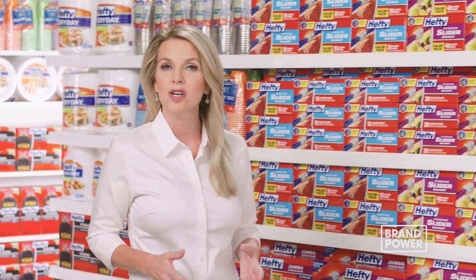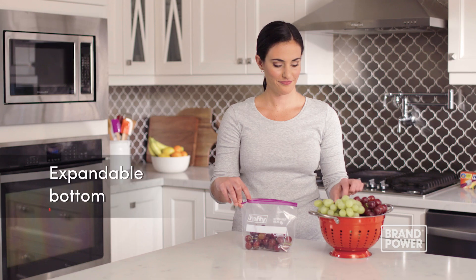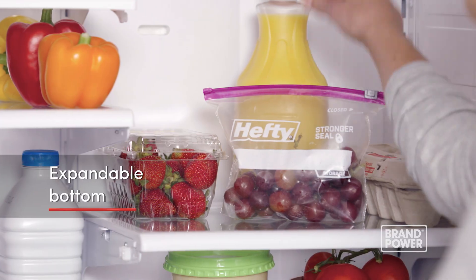For convenient storage you want a slider bag that's easy to open and close and will stay closed with repeated use. Try Hefty Slider Bags. The expandable bottom makes it easy to stand, fill and store.